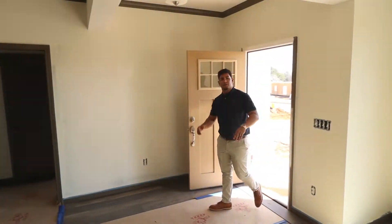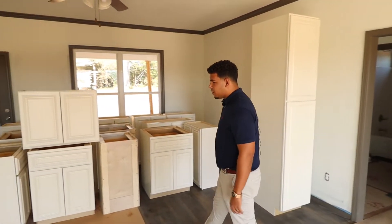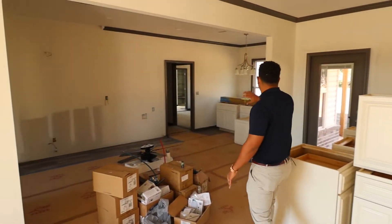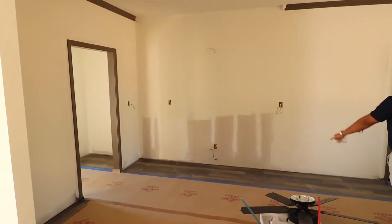Walking into the Lexia floor plan you can start to see the luxury vinyl plank going down. Cabinets have been dropped off, just waiting on our installer. Kitchen, dining area, breakfast area here — fully open floor plan. Walk-in pantry here to my left.